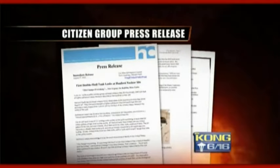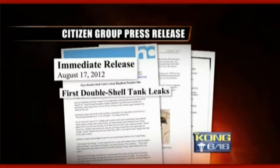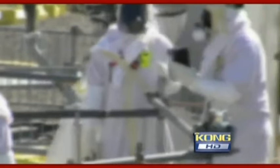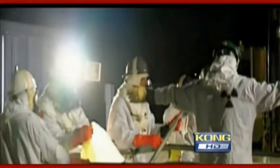But that plan fell apart. The failure of a double-shell tank is big news. The citizen watchdog group Hanford Challenge shocked the public last summer with information from a Hanford insider — the press release read: first double-shell tank leaks at Hanford, a massive blow to the entire cleanup operation. We are relying on these tanks to operate safely for 40 to 50 years through the rest of the cleanup.